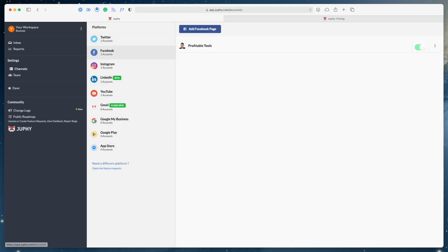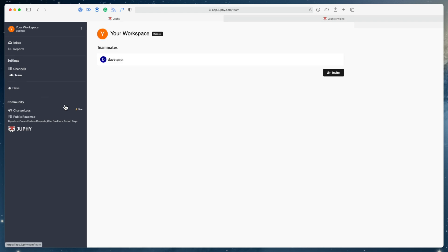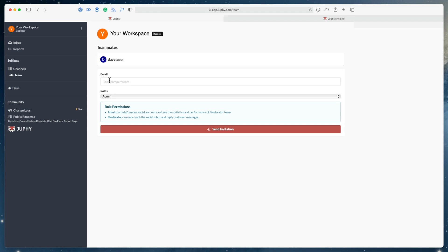We didn't look at how to add team members yet — this is done in the Workspace section under Teammates. You can send out an invite by entering an email address and assigning a role. It's not an extremely full-featured role system, but you can choose between Administrator and Moderator. An Administrator can add or remove social accounts and see statistics in the Reports section, whereas a Moderator can only read the social inbox and reply to customers. If you're hiring staff, they'd more than likely be Moderators.